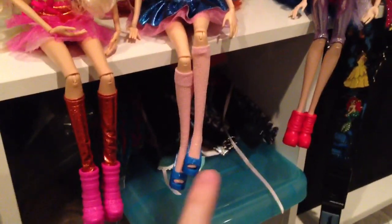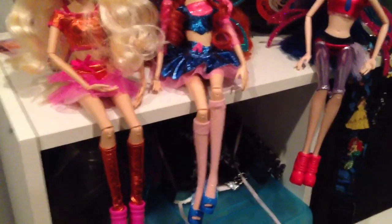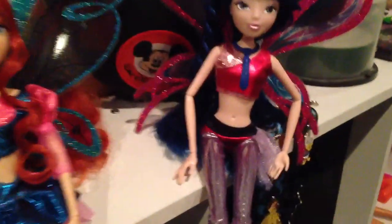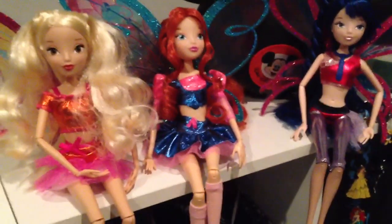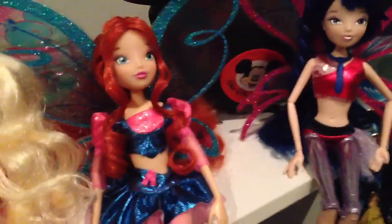Here are their outfits — each one has little shoes. Stella has her boots, Bloom has little heels, and Musa has little booties. Stella and Bloom have little socks or like little stockings, and these two have skirts and little crop tops. Musa has little tights, a crop top, and a little tie, which I kind of hate — it's a dinky little piece of plastic that you can easily pull right off.